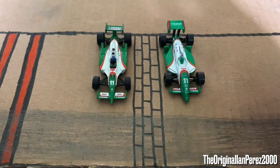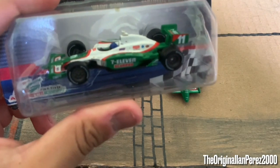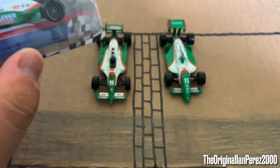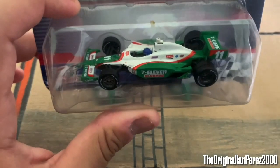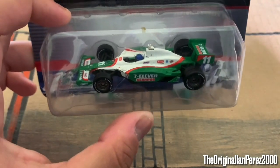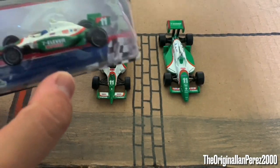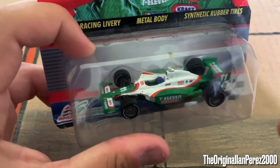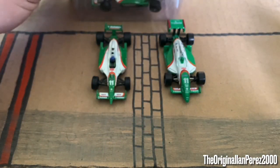I do have an extra Tony Kanaan 2009, but still in the packaging. Long story short, I thought I lost this car while shipping, and my dad got me this one for my birthday last year just in case. And because I got it back, my dad told me to just keep this one in the package. So I guess you can say this one counts too.